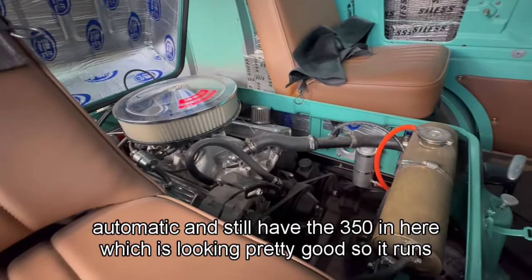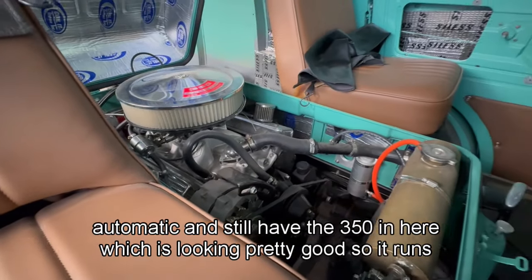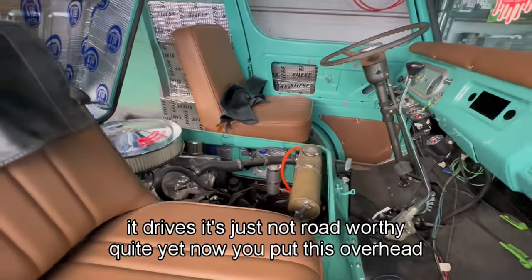They still have the 350 in here, which is looking pretty good. So it runs, it drives, it's just not roadworthy quite yet.